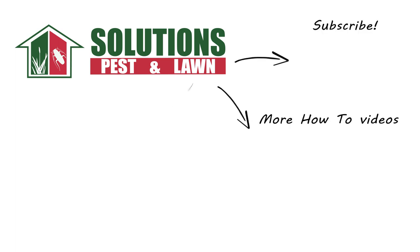If you like this how-to guide, please share. And if you're new to our channel, subscribe for more how-to and product videos. Contact us for more tips, tricks, and DIY pest solutions.